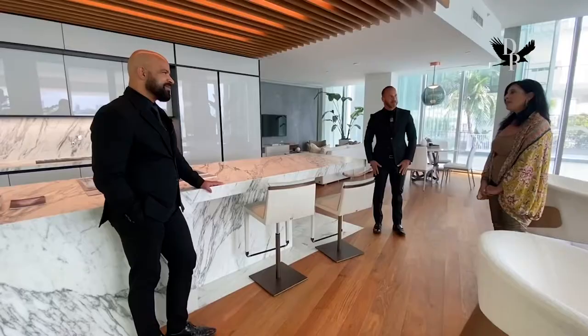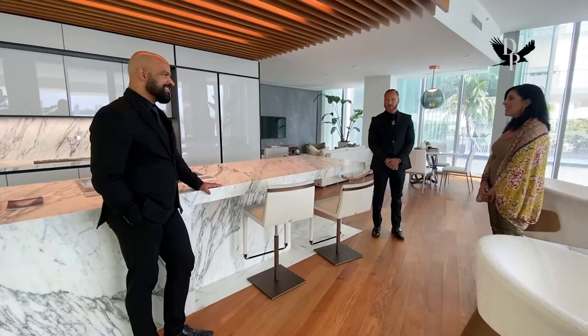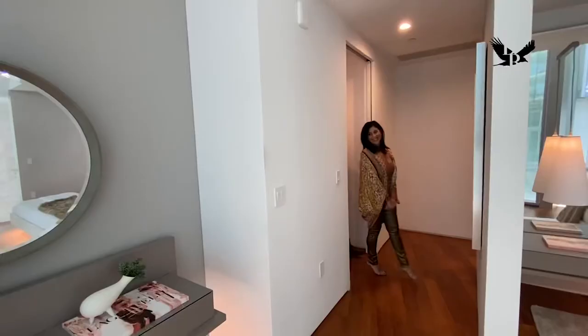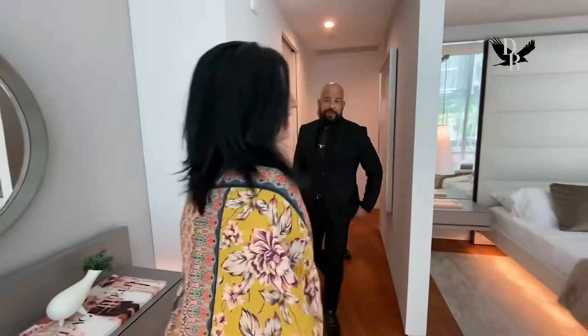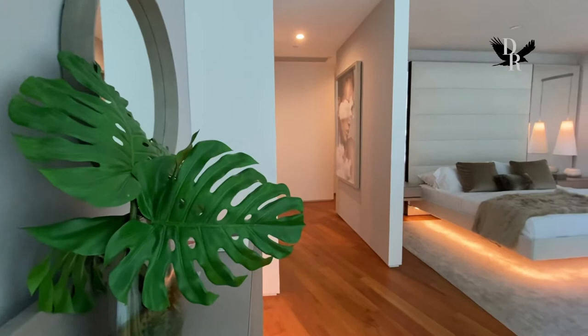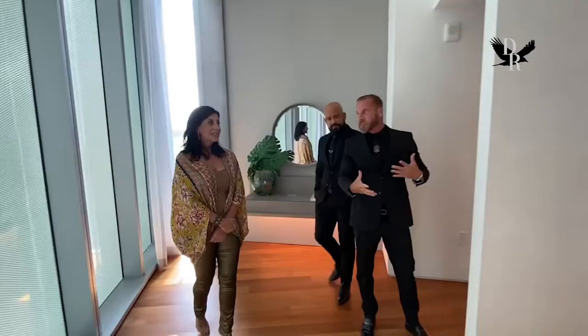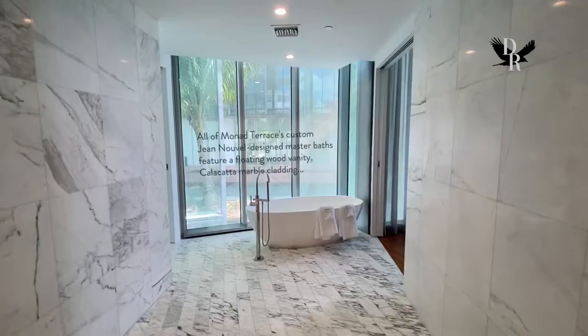Is there a master bedroom retreat that we could have a peek at? Of course, let's go. So we come to the master bed — oh my gosh, this is gorgeous! That's our Heaven bed, displayed here in a little niche. The architecture of the room creates a nest-like cove — very cozy and intimate.